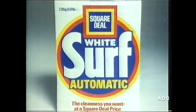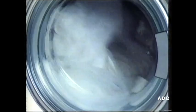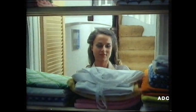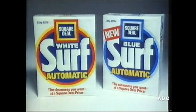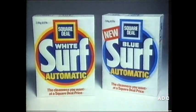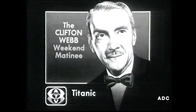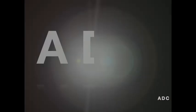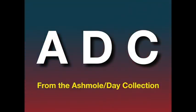Have you tried Square Deal Surf Automatic? Like so many other automatic owners, you'll find it gives you the cleanness you want at a Square Deal price. And now, there's Blue Surf Automatic too. The Family of Surf Automatic.